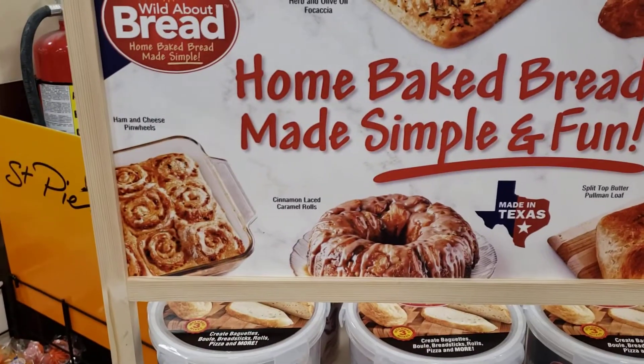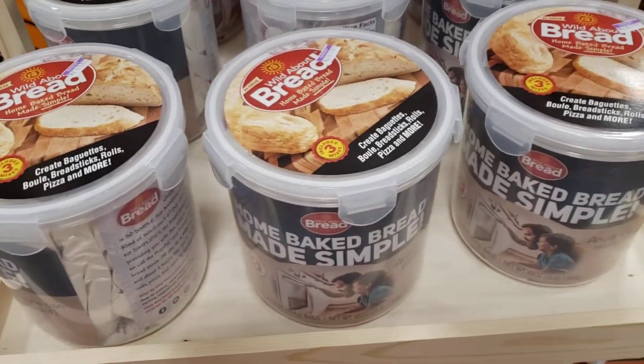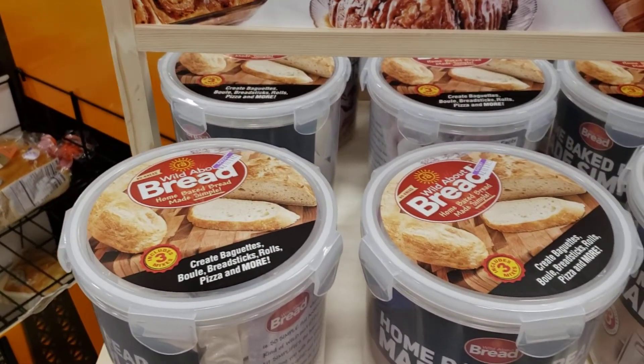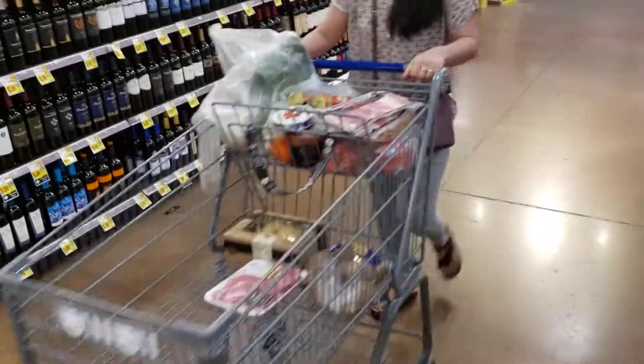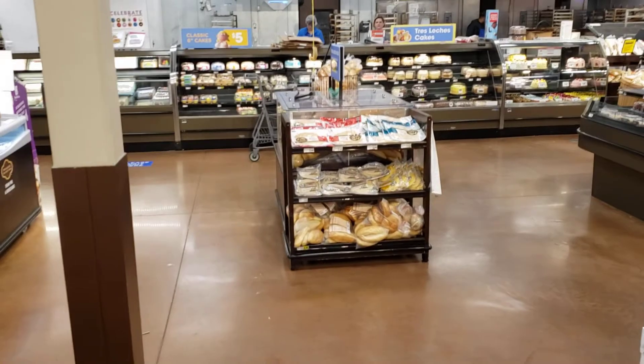Look — home baked bread in — I guess you just pull it out and bake it. Isn't that cool? Hey, do you smell that? Chocolate chips — that lady there just pulled them out of the oven.